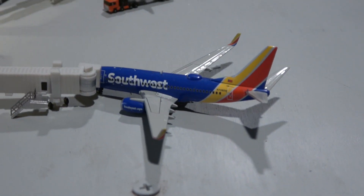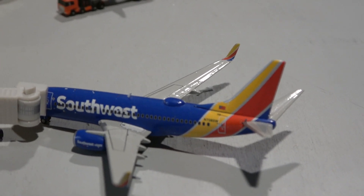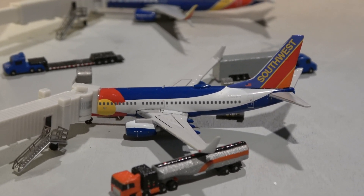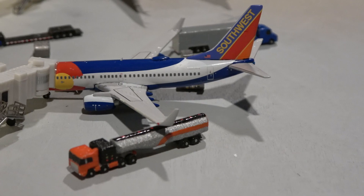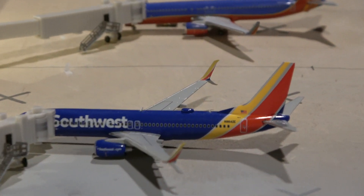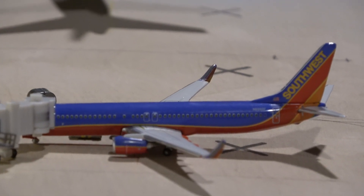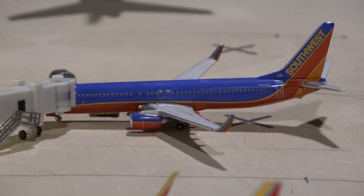Starting with this Southwest 737-700 — he came in from Tampa and will head out to Baltimore. Then we have a new model, the Colorado one. It's a new addition to the airport and a very nice model — a fantastic addition to the Southwest fleet. He came in from Denver and will head out to Orlando. Then back there we have the 737-800 in the Special Heart 1 livery. He came in from Dallas Love and will head out to Houston Hobby. And then we have the other 737-800, this one in the Canyon Blue livery. He came in from Houston Hobby and will head out to Fort Lauderdale.